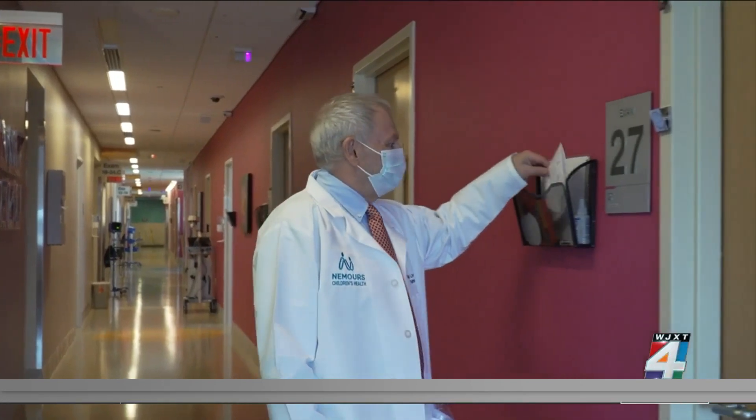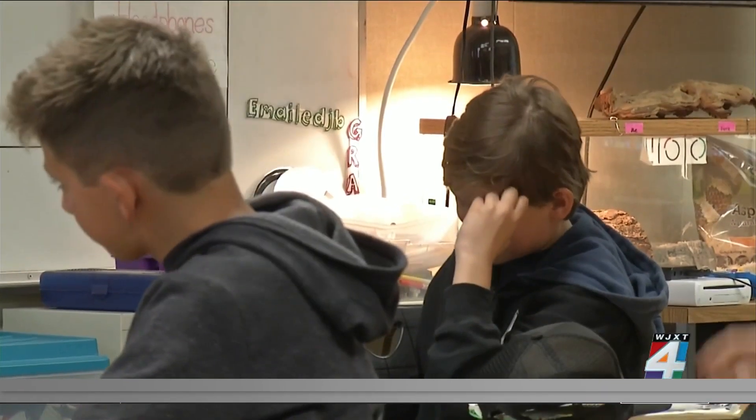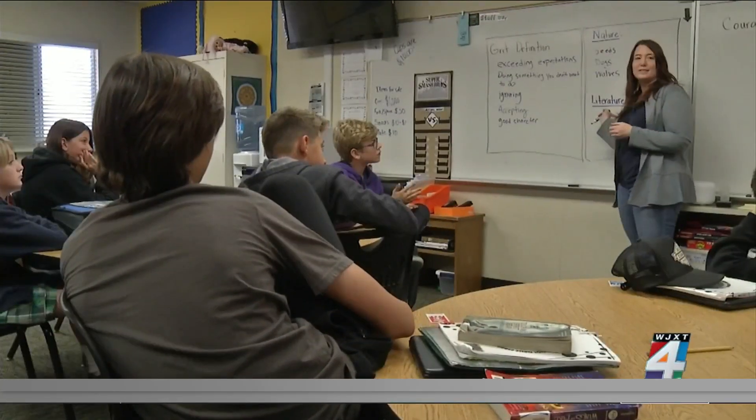Dr. Floyd Livingston says many kids with sleep apnea will be misdiagnosed as being hyperactive. According to the American Sleep Apnea Association, as many as 25% of kids diagnosed with ADHD might actually have sleep apnea.